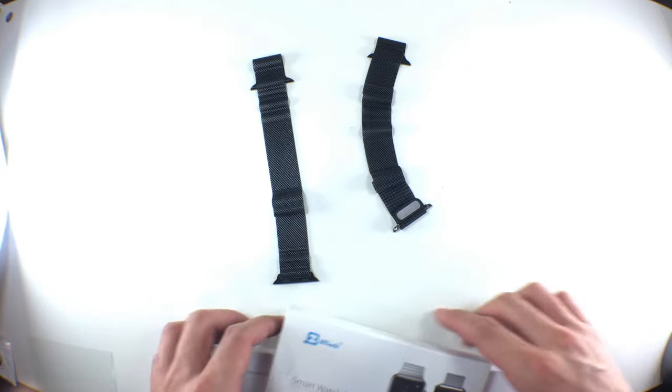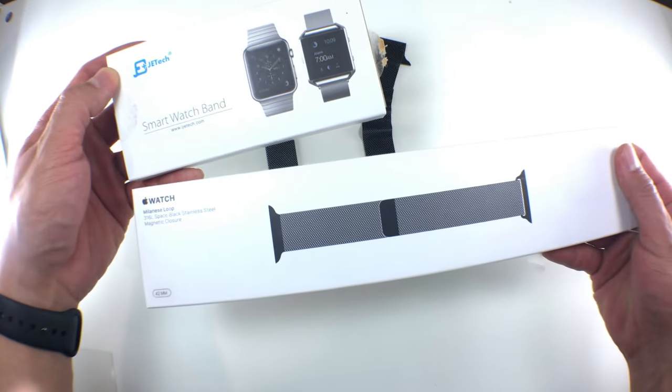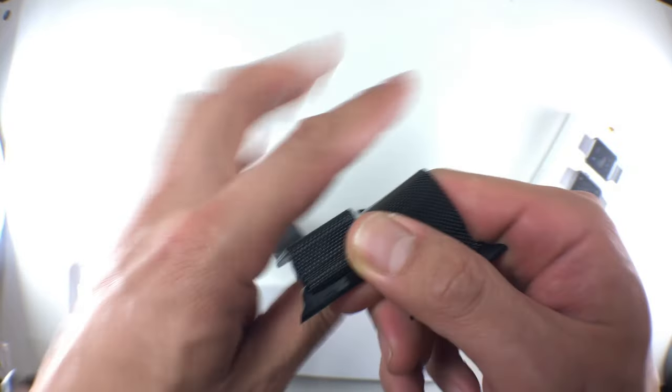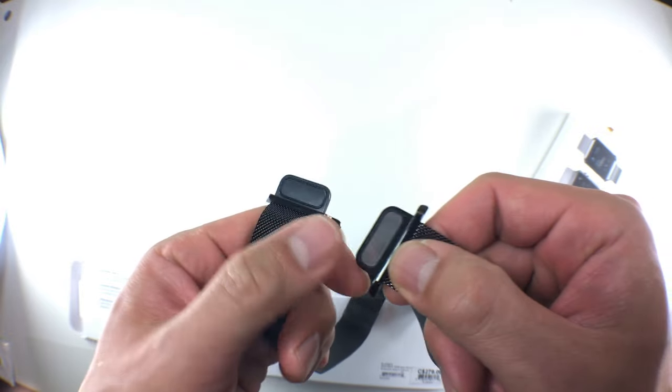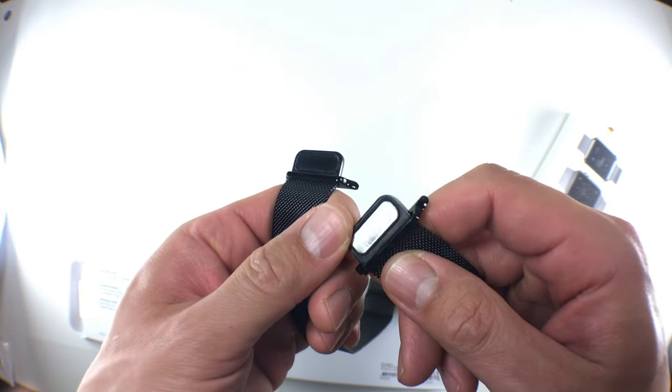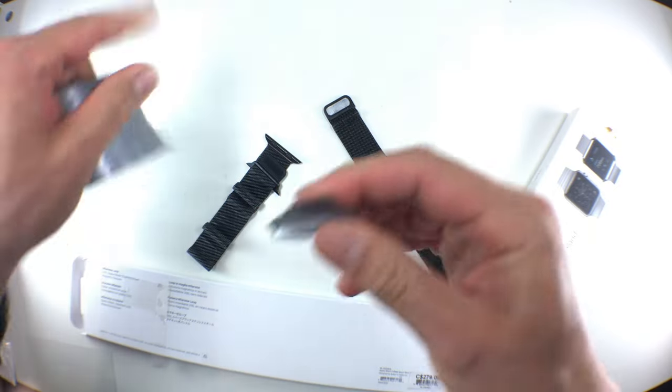Up until this point, I bet you still don't know which one is the real one and which one isn't. When I first got these two bands, the only way I could tell the difference was by the color of the magnet on the clasp. The dark one is the genuine Apple product and the silver one is the knockoff. For this video, I'll mark the ripoff one with a piece of tape.